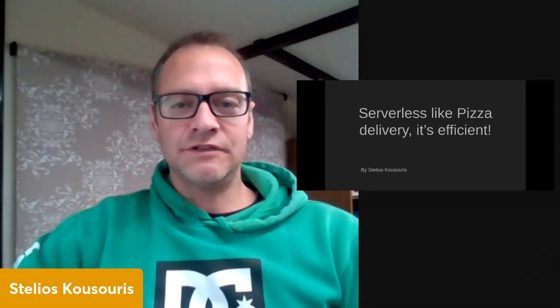Hi, my name is Talios and it's now time we talk about Pizza Delivery, Serverless and Efficiency.